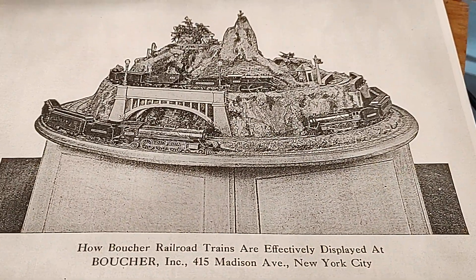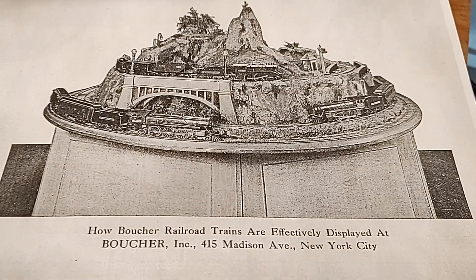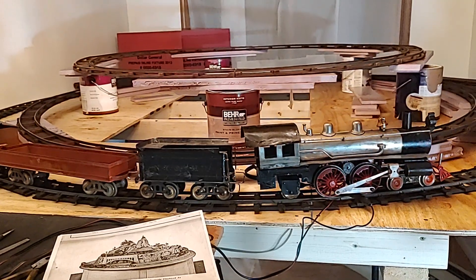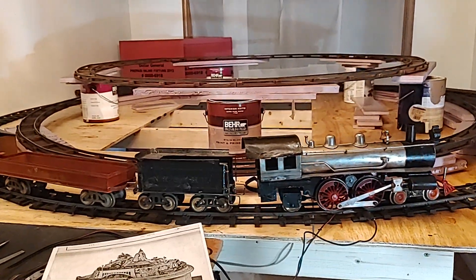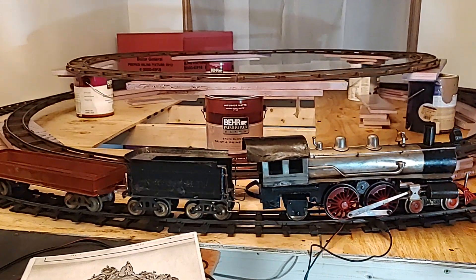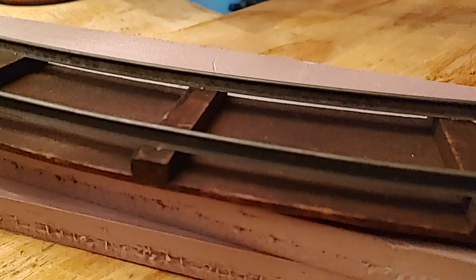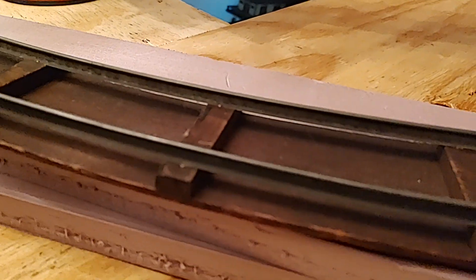We're trying to recreate here the Volthamp and Boucher layout that was in Frank & Son's showroom in New York, which probably got moved to the Boucher showrooms in their factory. I'm trying to recreate that here — in time it will hopefully look a lot more like the illustration.